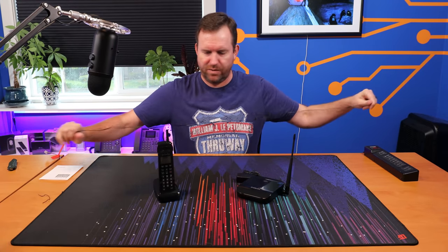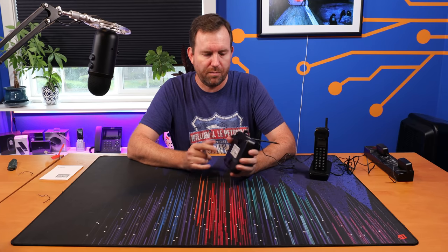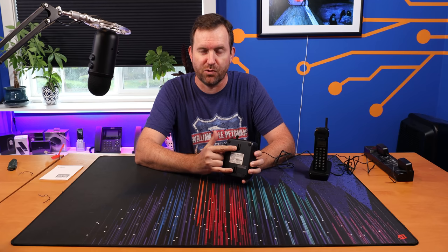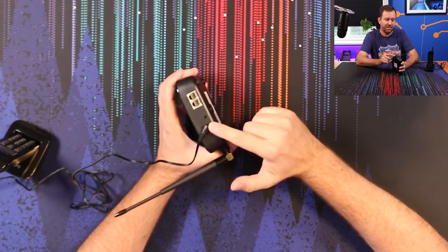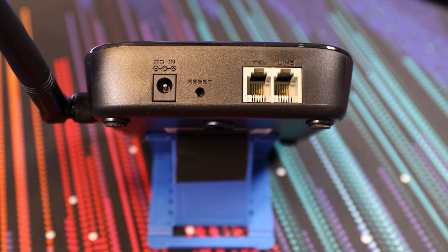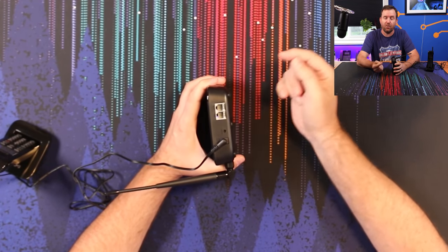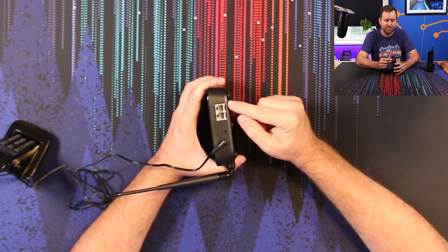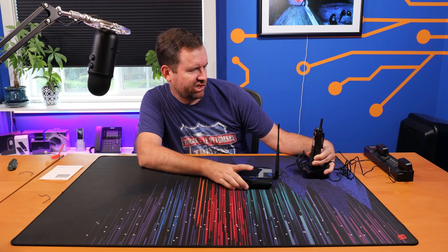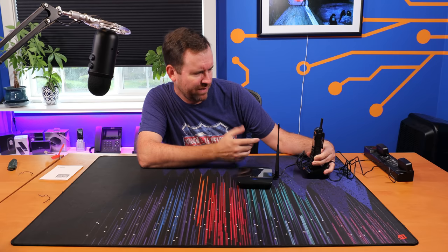First, I'm going to plug in the handset so that we can get it charging. And that says charging. Now let's plug in the base station. This base station is wall mountable — they have hooks for wall mounting right here, although I don't believe it came with any screws for wall mounting. On the back we have a power button, a factory reset button, and two RJ11 jacks: Line — where you plug in a POTS line or your ATA to connect to your voice over IP PBX — and Tel, for a pass-through device such as an answering machine. Wow, this already says charge complete.